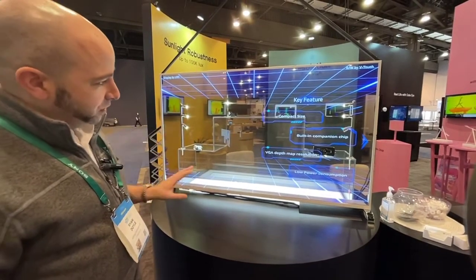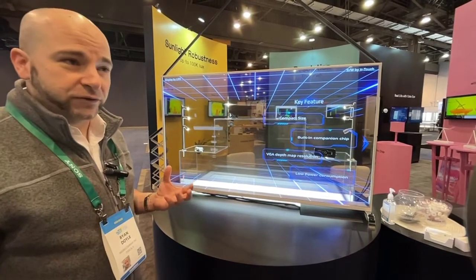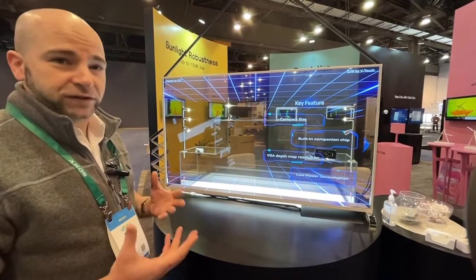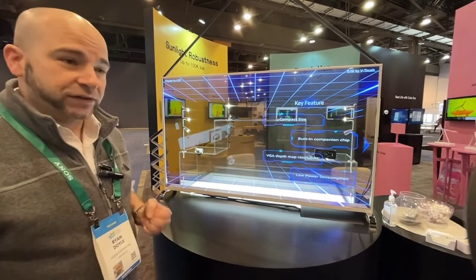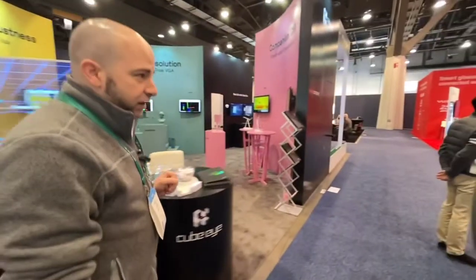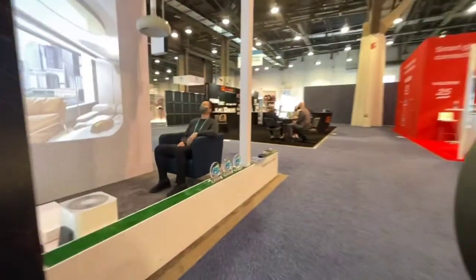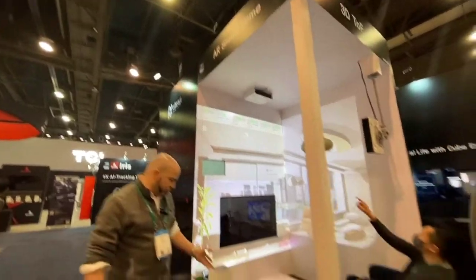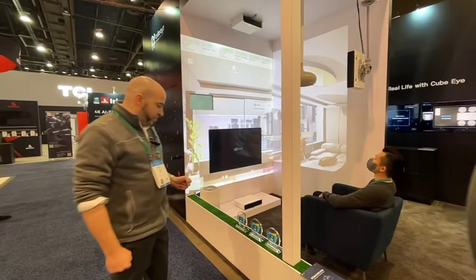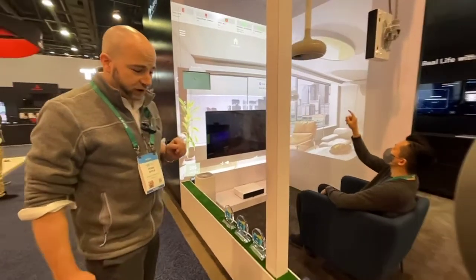We envision this to be the future of any household across various different use cases. With our three-time award-winning Innovation Award for Virtual and Augmented Reality, Home Appliance, and Smart Home, with our V-Touch software.